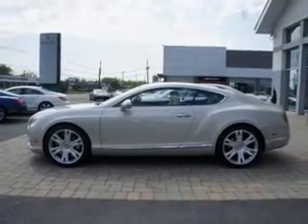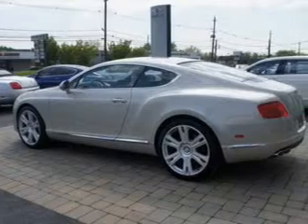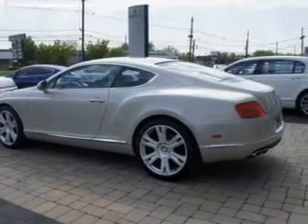The powertrain includes all-wheel drive with a powerful 8-cylinder engine connected to a smooth shifting automatic transmission. GPS navigation will guide you to your destination.